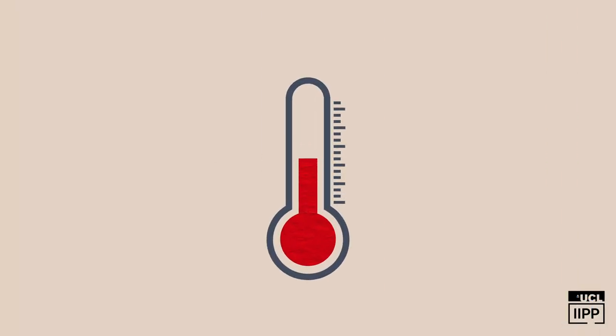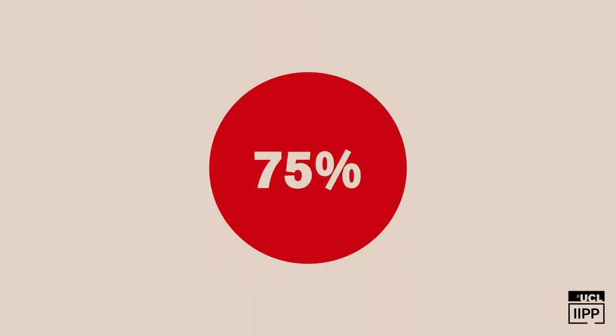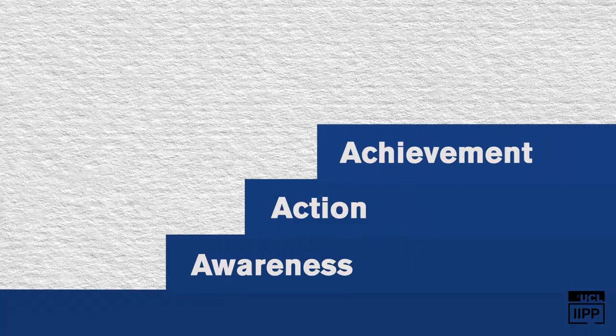Firstly, a company reports their performance against the index annually. They are then given a score by a public certification agency, and based on that score, the tax authority decides on whether they will be awarded preferential tax treatment. Each contribution area is assessed and awarded more points as it moves from awareness to action to achievement.